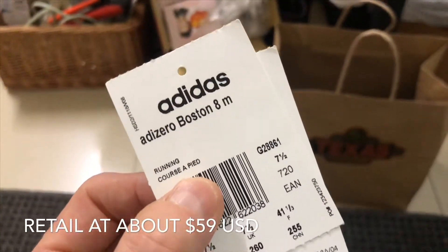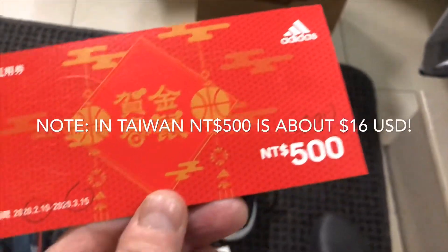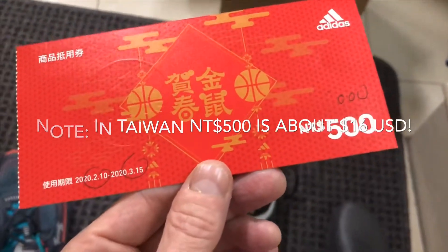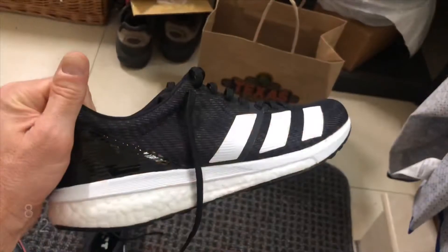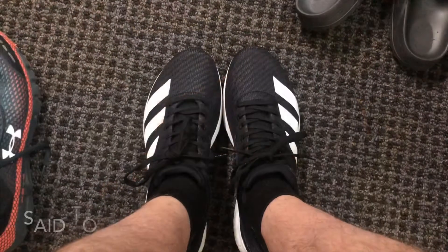Adidas Adizero Boston 8 - got a coupon, if I spend over a thousand I can get five hundred dollars off. This is what they look like when they're still clean. Let's go make them dirty - there's a garden run today.